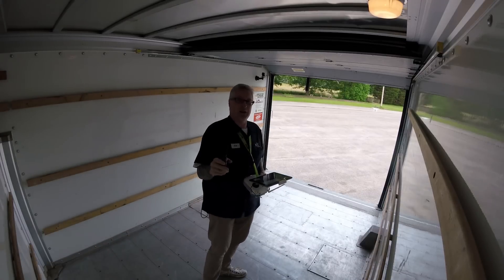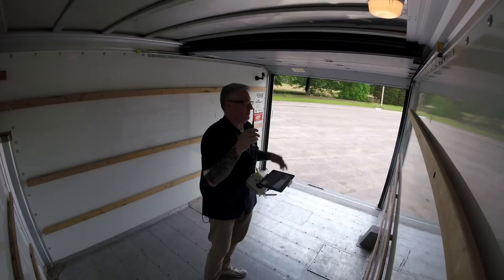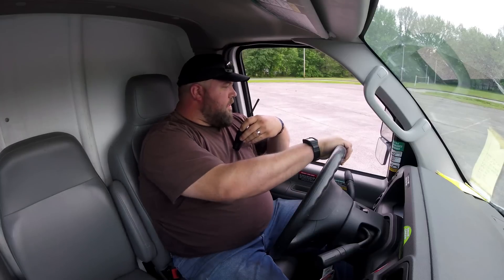That was a surprising result. It did go along for a little bit, and then I guess once the wind started coming in and disrupting the pocket of wind, it got sucked out. Go ahead and back up to our original position and we'll try it with the door shut.